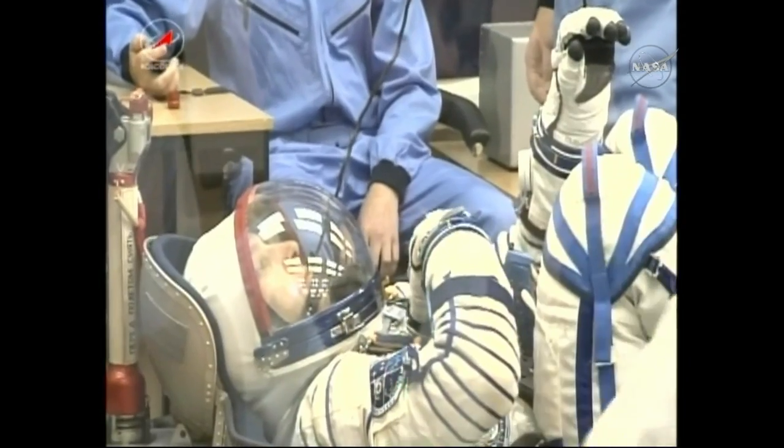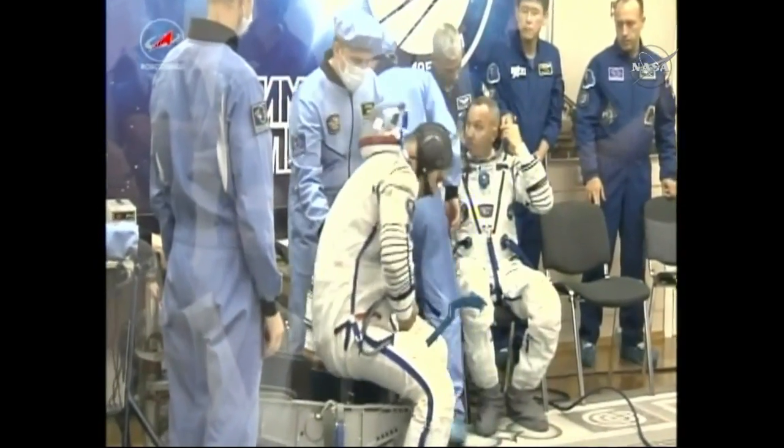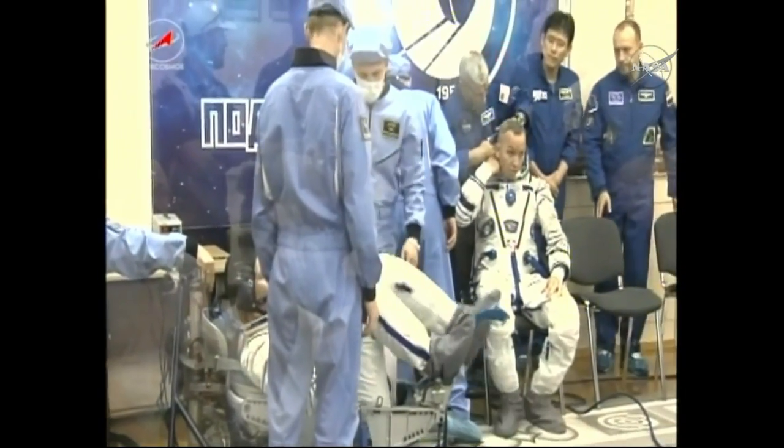Here Bresnik is getting his turn in the chair, the suit getting pressurized — you can see it fill up a little bit. And then following that, Nespoli is the third and final to go through this checkout as well.